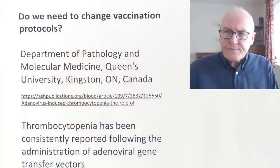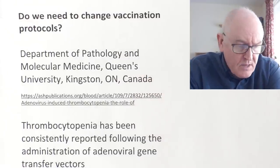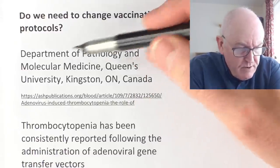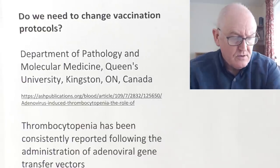It turns out that this potential side effect was already known about. Do we need to change vaccination protocols? I think the answer is very probably we do. This is from papers from the Department of Pathology and Molecular Medicine, Queen's University, Canada — reputable, peer-reviewed stuff.